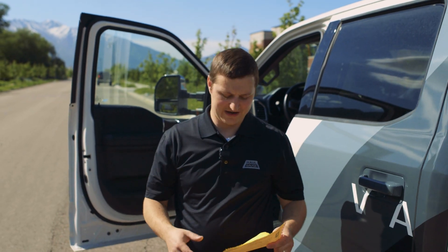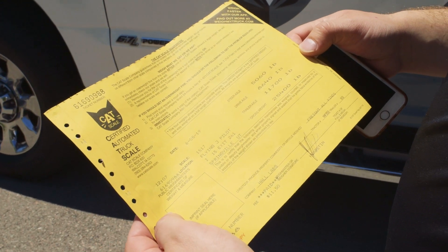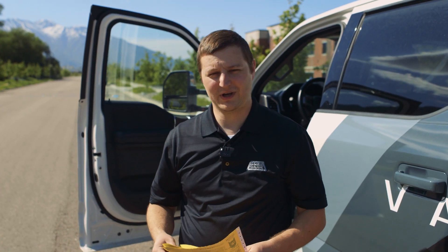We just got back from the cat scale, and the weight we got was 25,400 pounds. If you remember, when we weighed with the haul gauge, we got just under 26,000 pounds. So it all adds up.